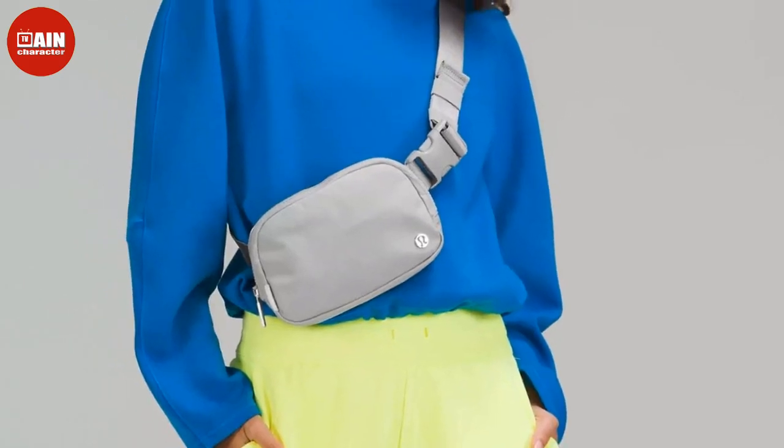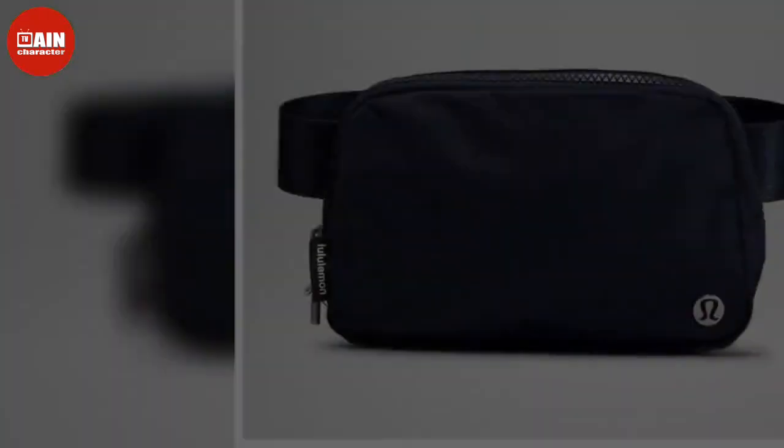With 90s fashion trends making a bigger comeback than ever before — we're looking at you bomber jackets and chokers — it only makes sense that belt bags, also known as a fanny pack, are finally having their moment too.